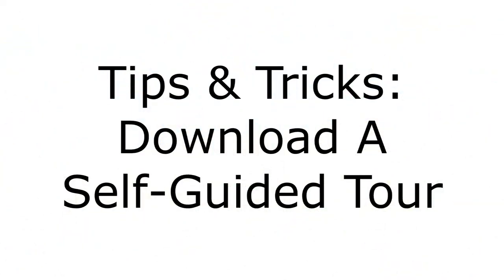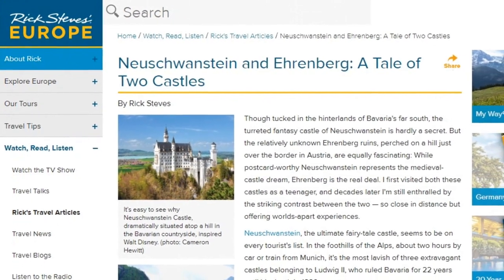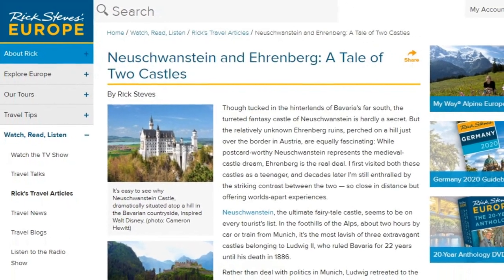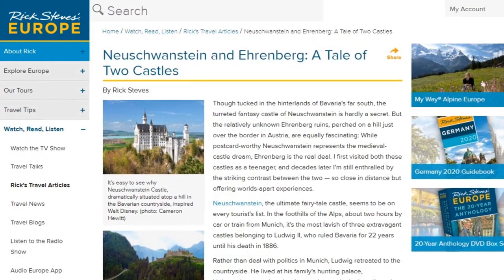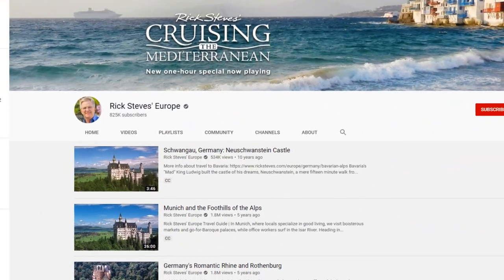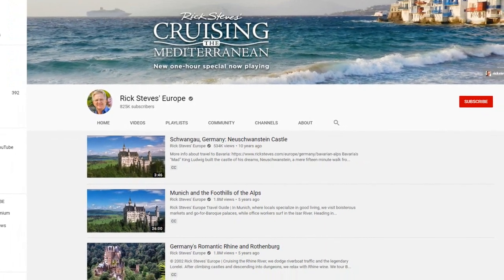One of our tips is to do some research and download a self-guided tour. Rick Steves is obviously one of the best in the business, and on the website there is a comprehensive guide you can read — I'll add that link in the description below. There's also a YouTube video that dives really deep into the castle, its history and so on, and I'll add that link in the description below as well.